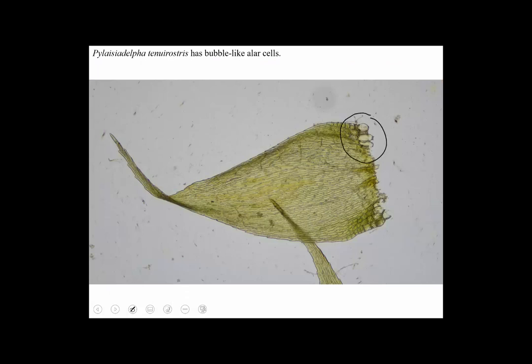The cells in the corner of Pilesia's leaves are like little bubbles — little balloons — the way they're inflated and hollow and expanded. Easy ID through the microscope, but not so easy in person.